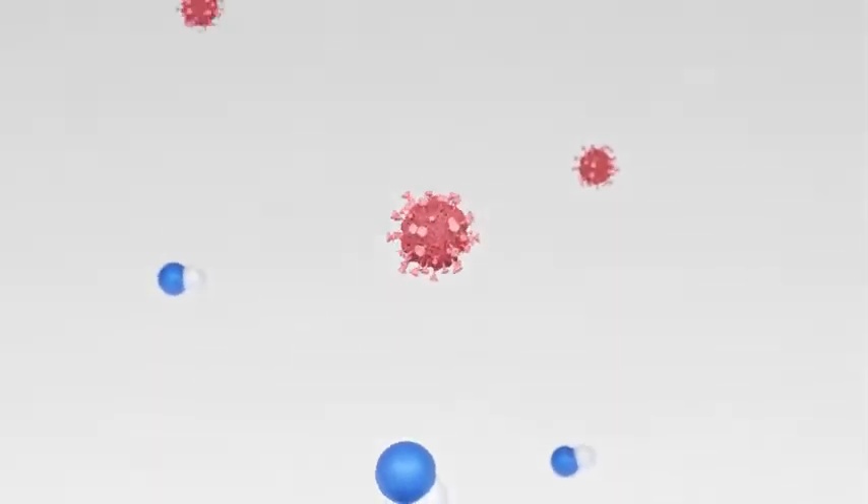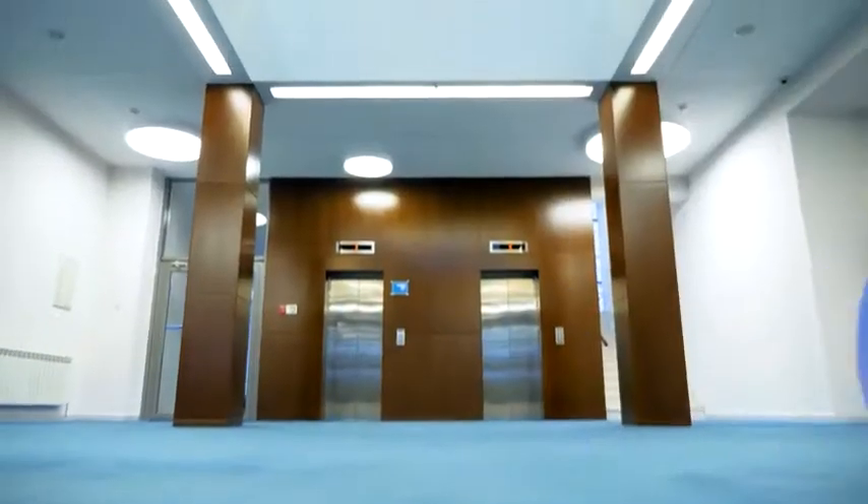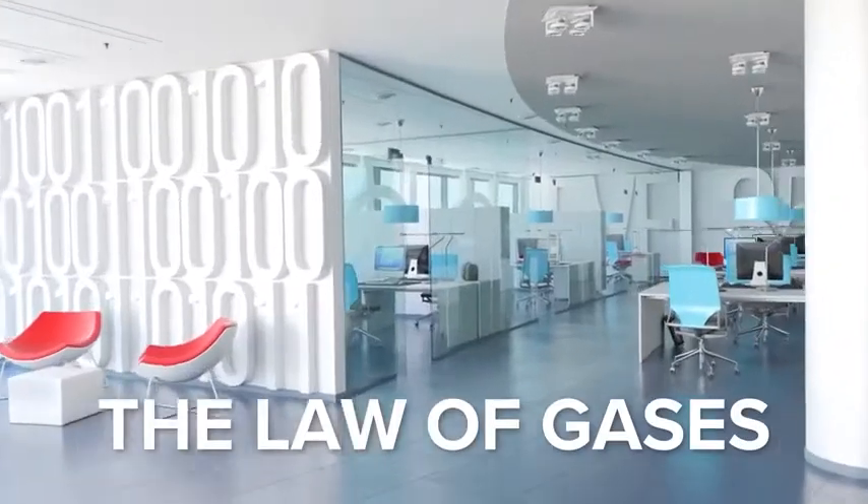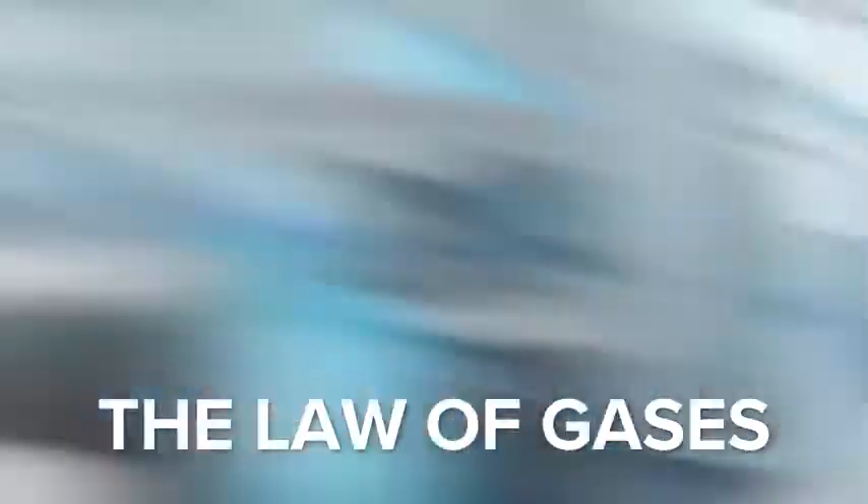ActivePure molecules work by piercing the shell of a virus or bacteria to destroy its living environment, thereby preventing it from replicating or doing harm. ActivePure technology is designed to use the law of gases to carry its safe disinfecting molecules into every nook and cranny in every shared space.